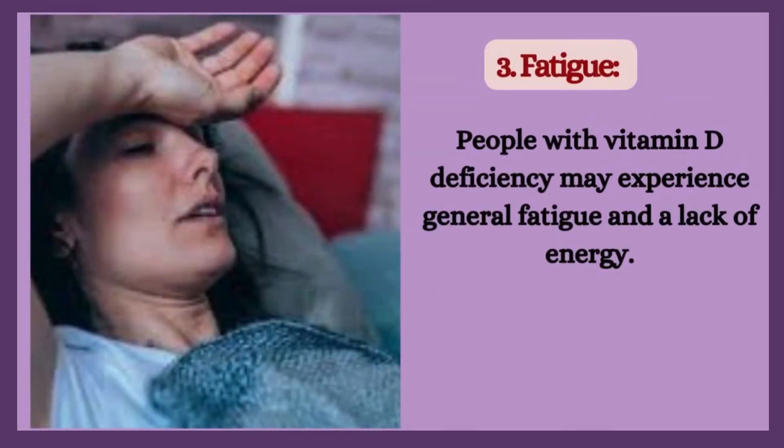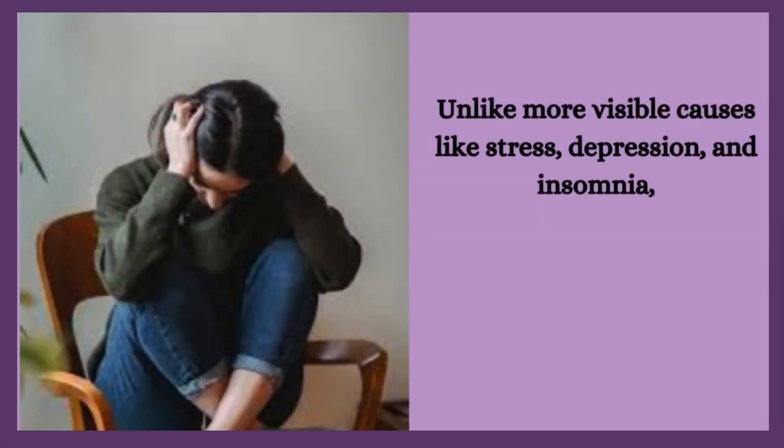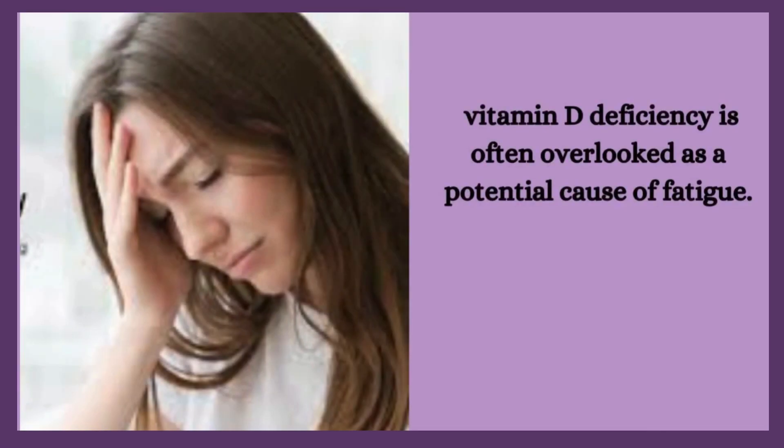3. Fatigue. People with vitamin D deficiency may experience general fatigue and a lack of energy. Feeling tired can stem from a number of causes, one of which may be vitamin D deficiency. Unlike more visible causes like stress, depression, and insomnia, vitamin D deficiency is often overlooked as a potential cause of fatigue.